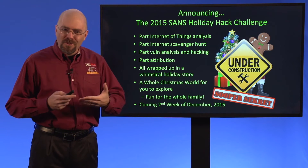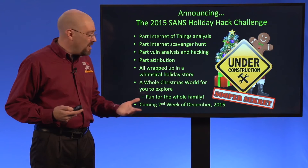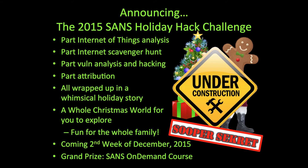The point here, though, is for you to build your information security skills. We've created for you a whole Christmas world for you to explore. So I hope you'll set aside a little bit of time during the holiday season to work your way through the holiday hack challenge.